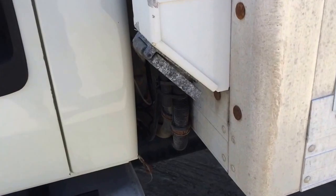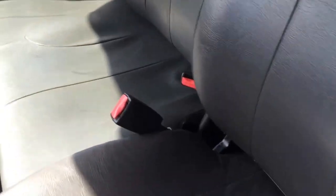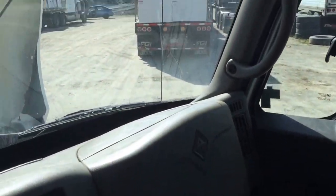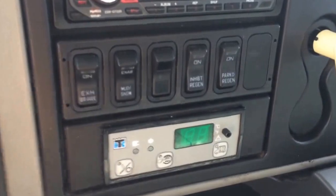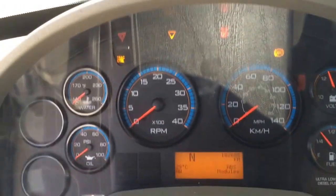Let's take a look inside the cab. There's a split driver's seat and a dual passenger seat for two passengers. Very clean panel. There's the Allison transmission and the Thermo King control. We'll just come right up to the gauges — nice and clean, very simple.